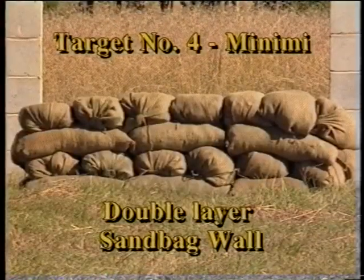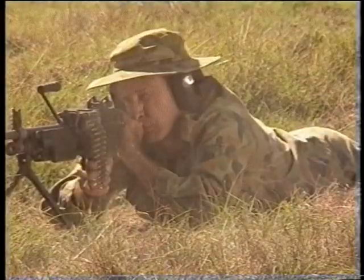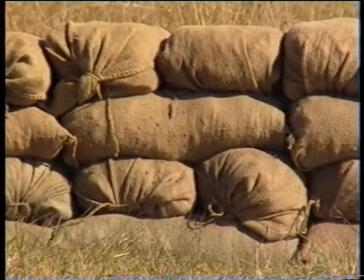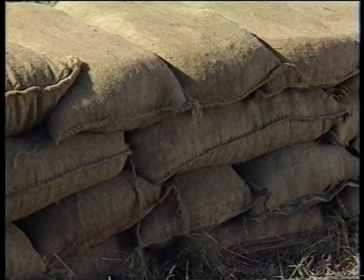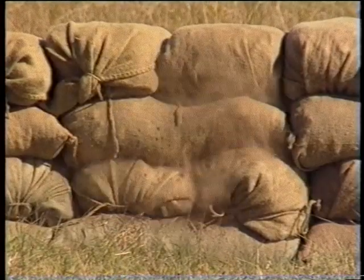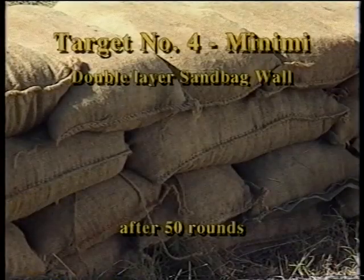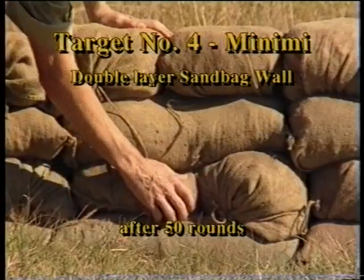Target 4 for the Minimi is a double layer sandbag wall. After 20 rounds, no impression has been made on the rear of the wall. A further 30 rounds also have no effect on the rear of the wall, and little impact on the front of the wall either.